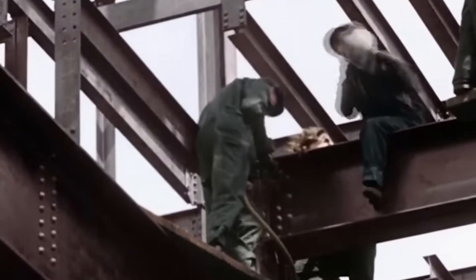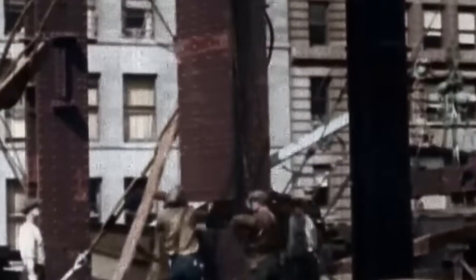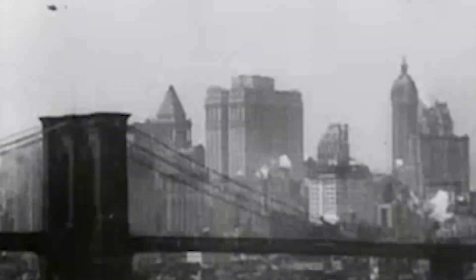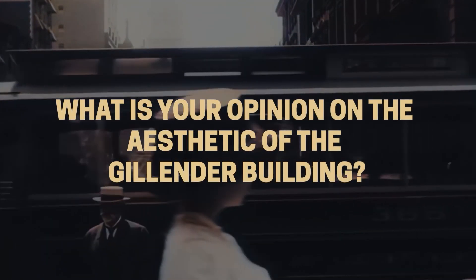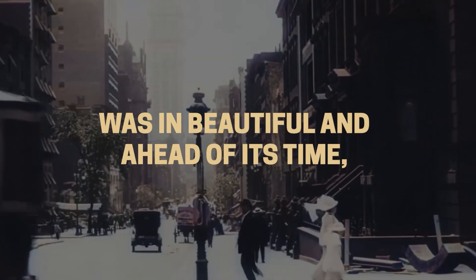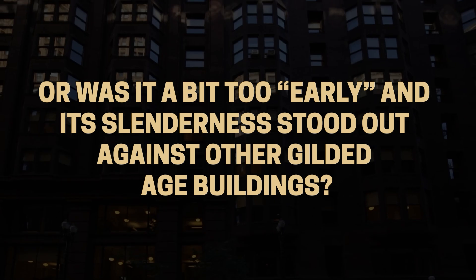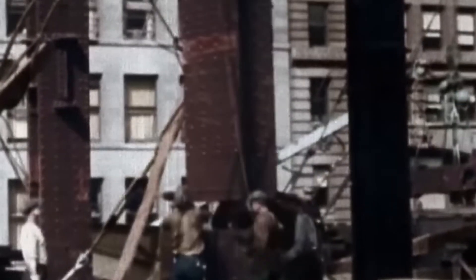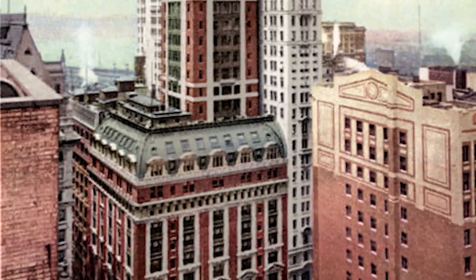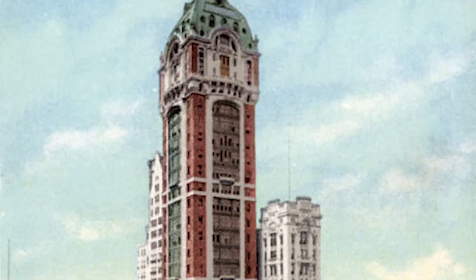Its brief lifespan demonstrated that in New York, architectural merit and structural soundness could be secondary to economic potential — a principle that would guide Manhattan's development for generations to come. We'd like to see you in the comments: what is your opinion on the aesthetic of the Gillander Building? Was it beautiful and ahead of its time, or did its slenderness stand out against other Gilded Age buildings? Our channel thrives on your thoughts, so be sure to leave us your comments below. Thanks for joining us for another episode of Old Money Mansions — cheers until next time.